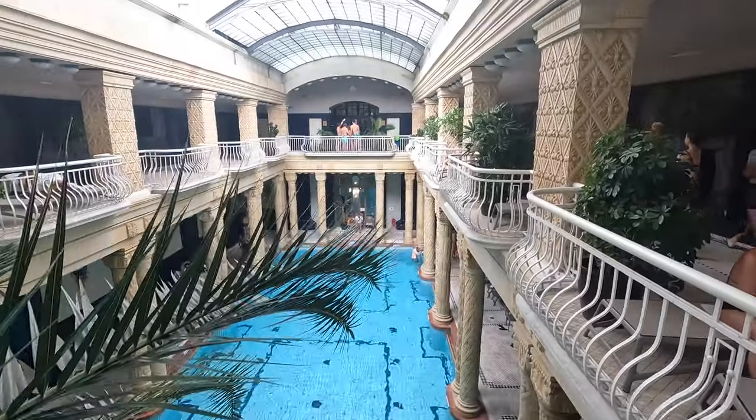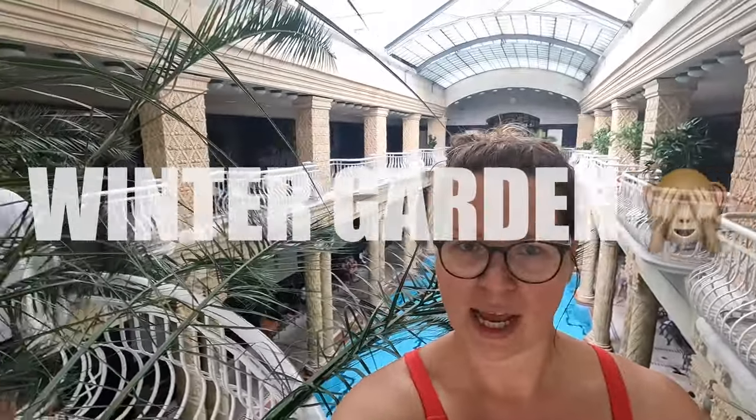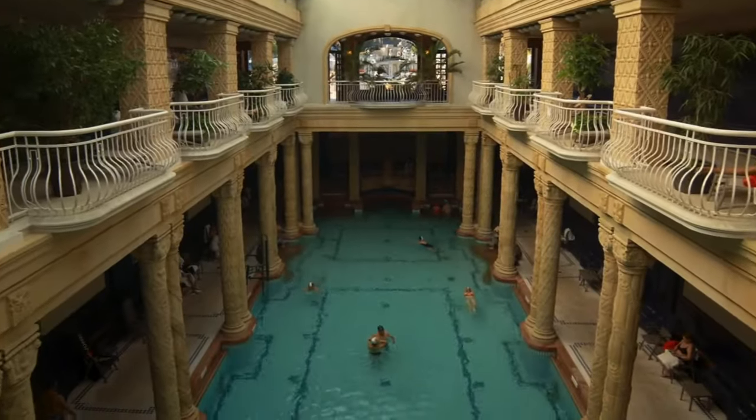Here we are upstairs — this is what now remains of the greenhouse: these few plants up here. It's still nice though, I really like it. I wonder what they're going to do with this space after the renovation. And you can go back outside here.